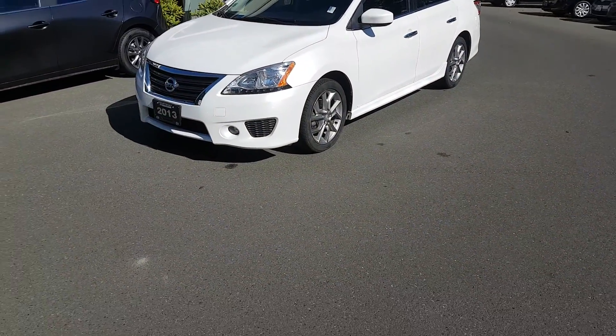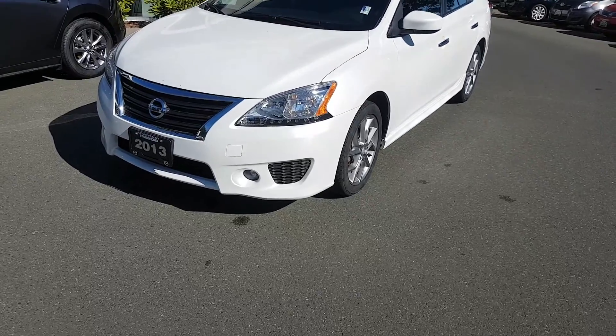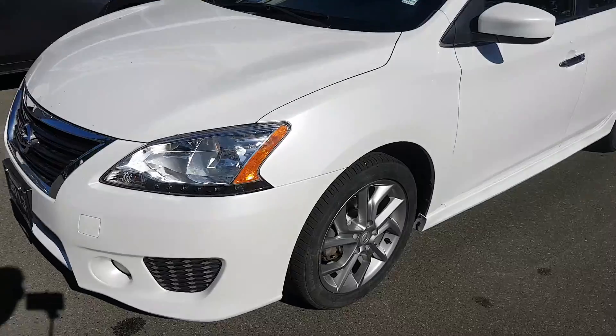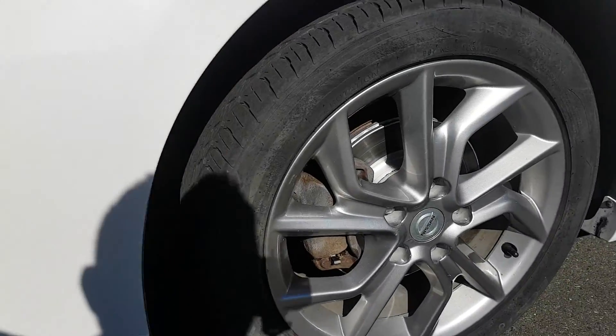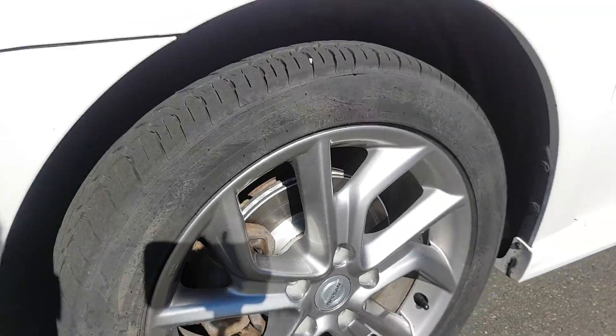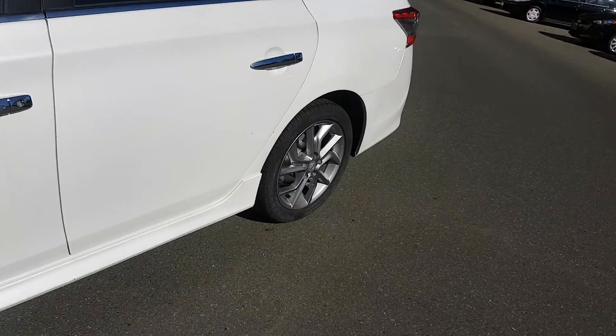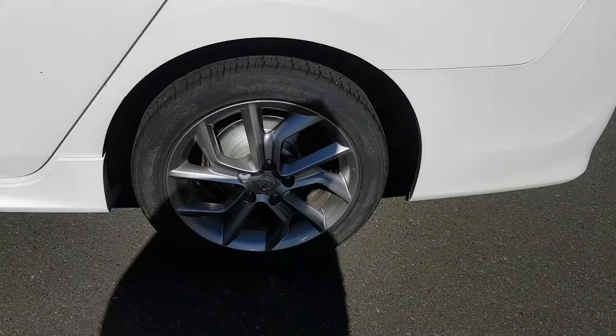As you can see, it's got some fog lights, nice LED lighting up front, and it's in really good condition. It has nice chrome handles on the outside, and a decent set of Kumho tires. There's also a little shot of the exterior on the side.